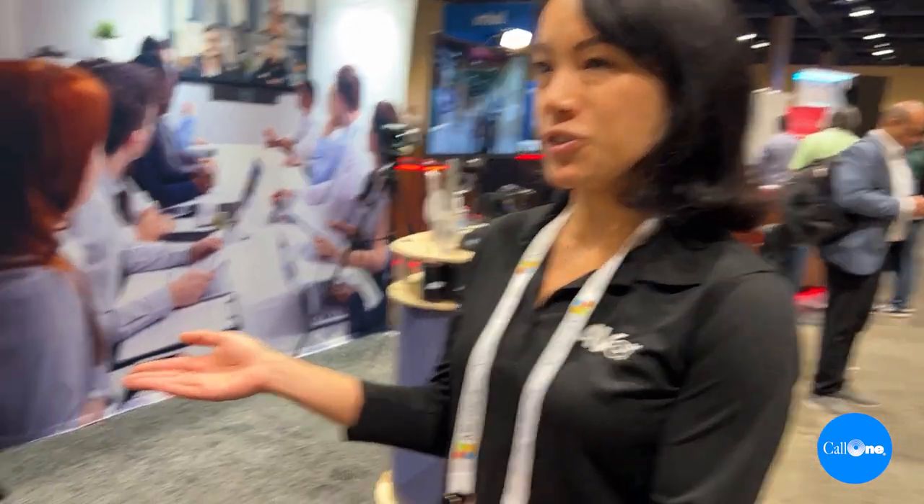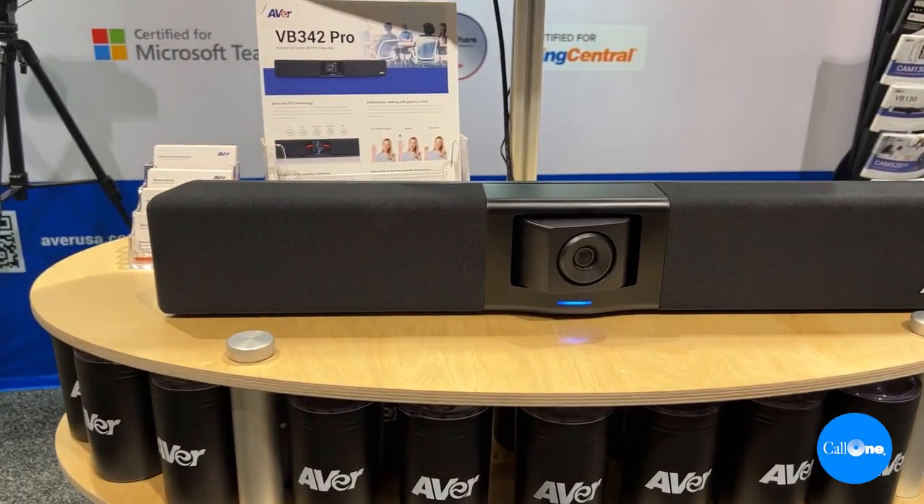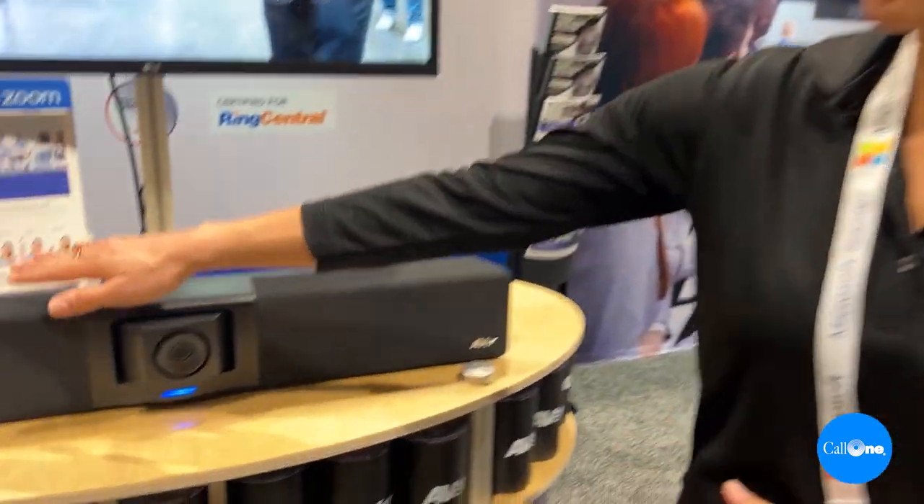Hello, everybody. This is our new BB342 Pro 4K Video Soundbar. It's our first 4K with an optical lens with 10 microphones across the room. It has HDMI, auto-framing capabilities, voice tracking capabilities, and an audio fence feature as well. And yes, it works across all the leading collaboration platforms.